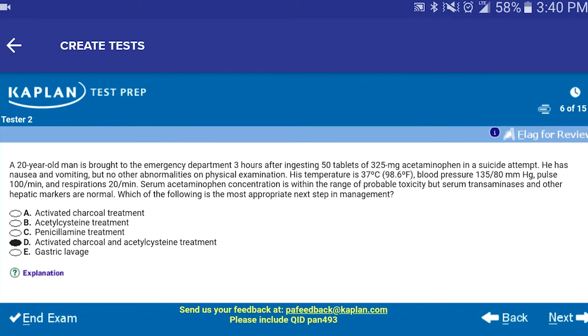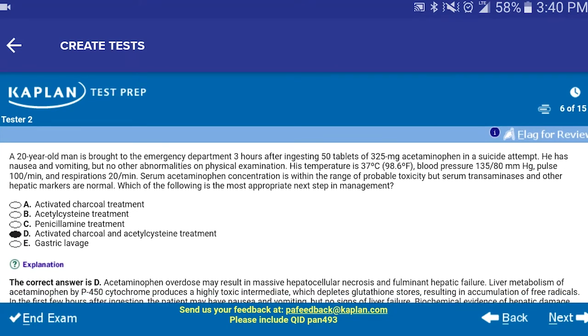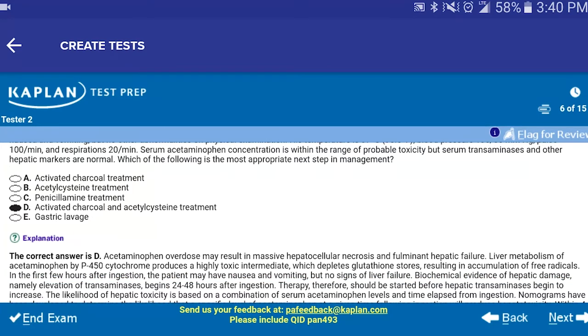QBanks are really helpful. What they do is give you a question stem, and then depending on whether you get it right or wrong, they give you the rationale behind it — telling you why the correct answer is correct and why the other answers are incorrect. This is important because it helps you identify your weak areas.